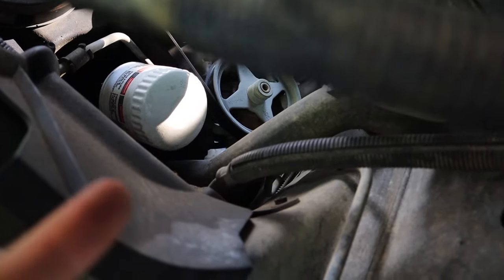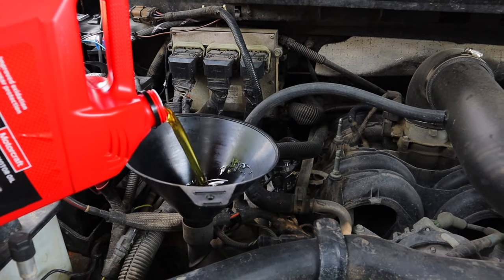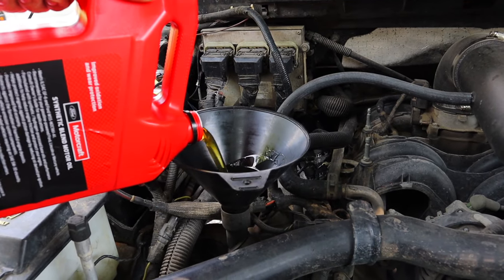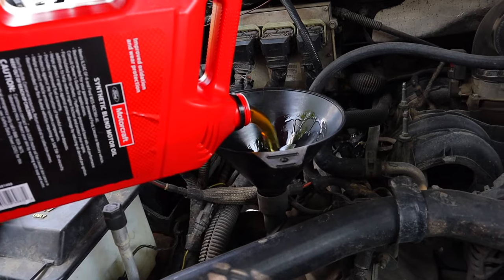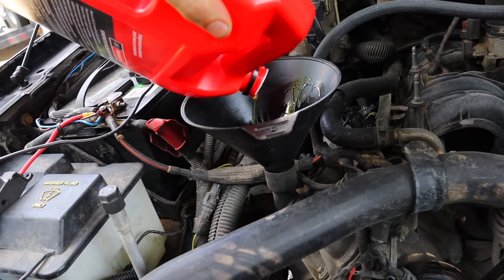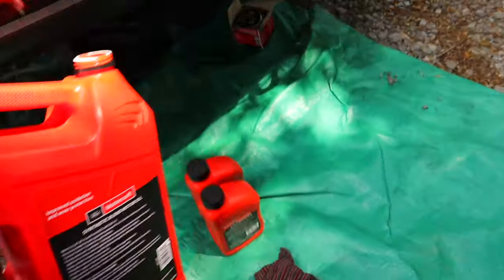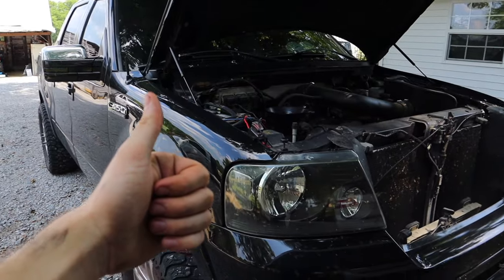We got everything buttoned up. Now we're going to go ahead and fill her up with seven quarts — I normally get a five quart jug and two little quarts to fill her up. This is a 5W30 synthetic. Five-thirty synthetic works great on these high mileage motors and is definitely going to help prolong the engine's life — your motor's going to love you for it. The bottle says it increases fuel economy; I get about 15.5 MPG with 35x12.50x20 tires and 3.73 gears, so I do okay. It's still a truck — you still got to fill up at the end of the day.